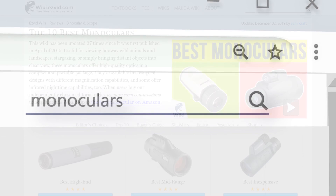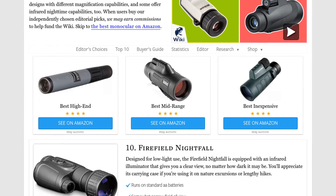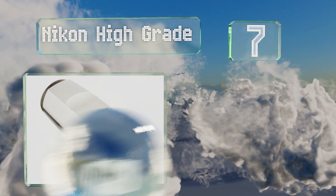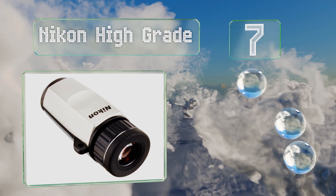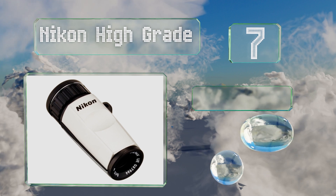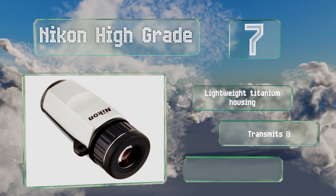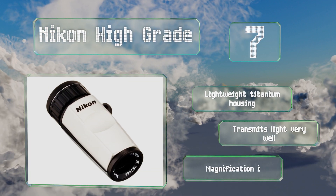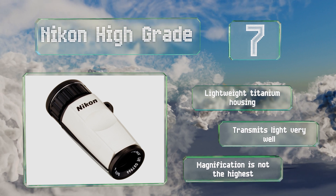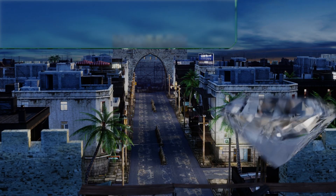At number seven, with its smooth rubber eye cup and anti-reflective lens coating, the Nikon High Grade makes for a riveting visual experience. It's convenient and portable at just three inches long and offers a 472-foot field of view at 1000 yards. It's equipped with a lightweight titanium housing and transmits light very well, but its magnification is not the highest.